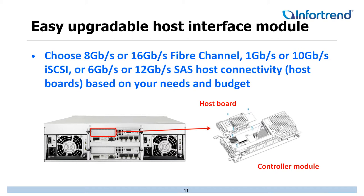Easy upgradeable host interface modules are one of the great things about this platform. You can start with an 8Gb Fiber host board, and a year down the road if you decide you want 16Gb Fiber, you no longer have to replace the entire unit or even the entire controller — you simply replace the host board and do some configuration. It's just such an easy, great offering.